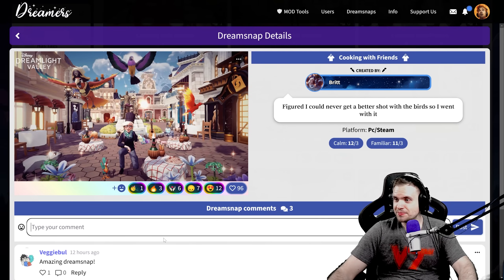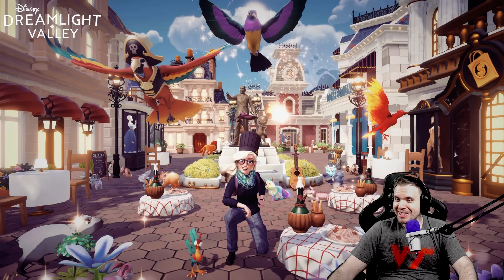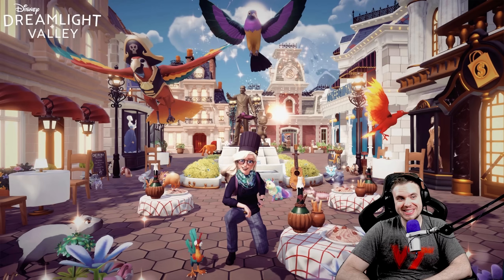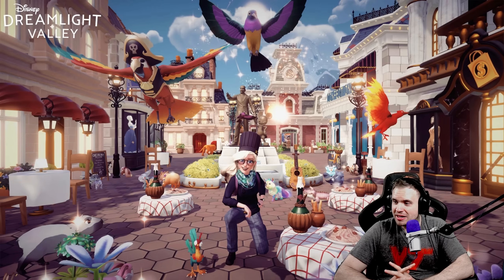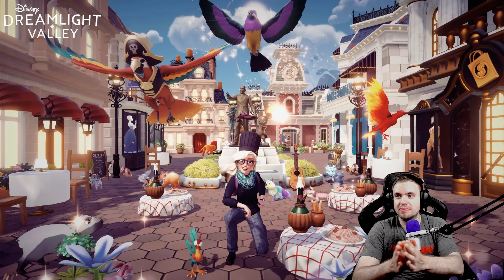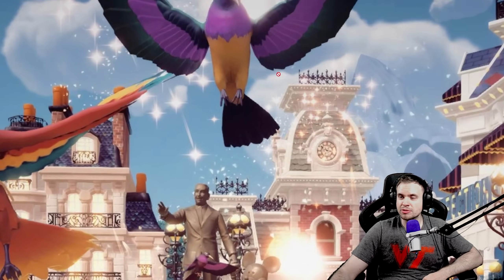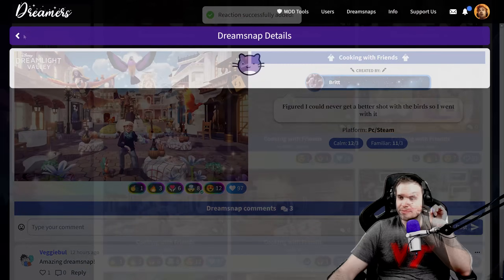We have Brit who already got 100 likes — figured she could never get a better shot with the birds, so she went with it. You have a cookout with friends and your friends are critters. This is so cool. The fireworks are flawless, the birds are flawless, and I don't see any obstacles on the ground to trap them in — you actually made it happen naturally. Honestly this might be the best bird shot. Look at this little bird — it's absolutely insane, it's so good. It has a shine behind it, a bunch of sparks. Phenomenal. Absolutely phenomenal.